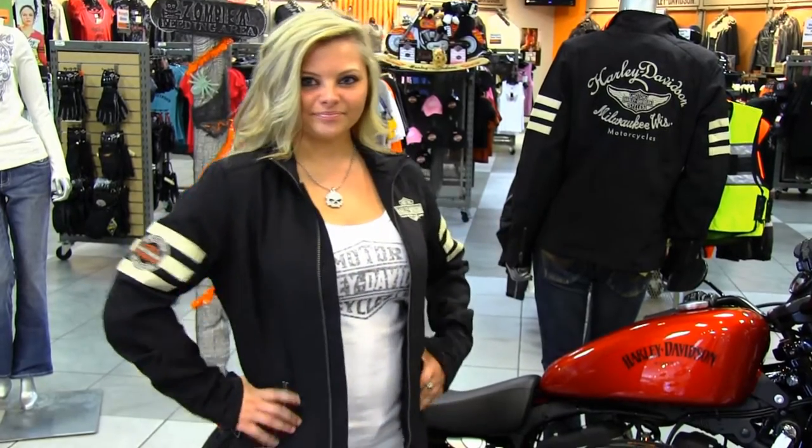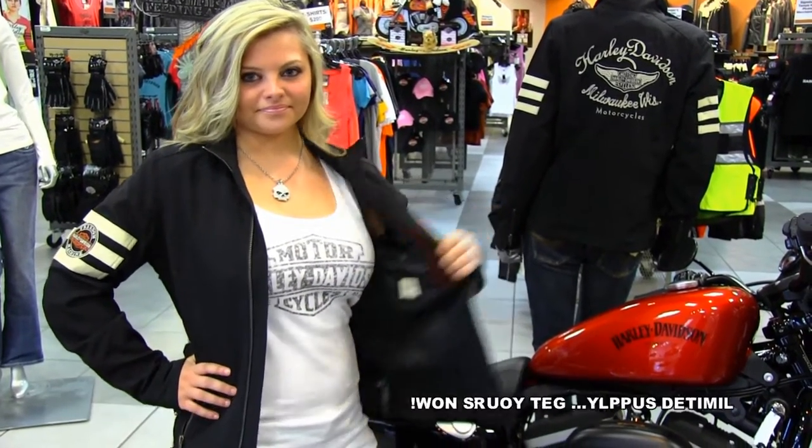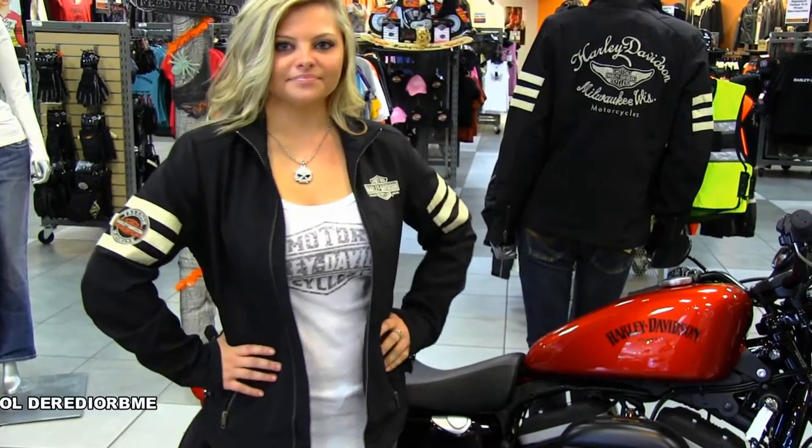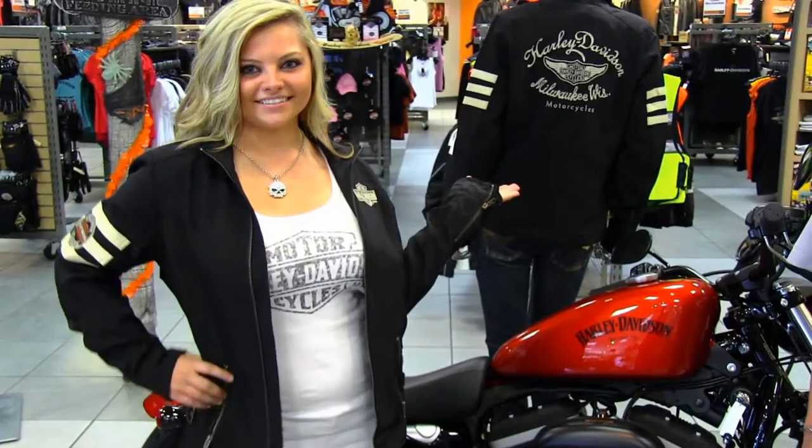Horizontal and vertical interior pockets, and bordered applique graphics on the right sleeve, the front, and the back, as well as a beautifully crafted zipper pull.